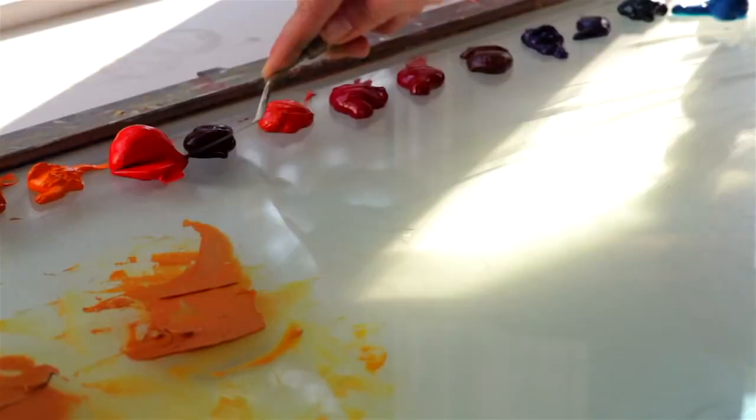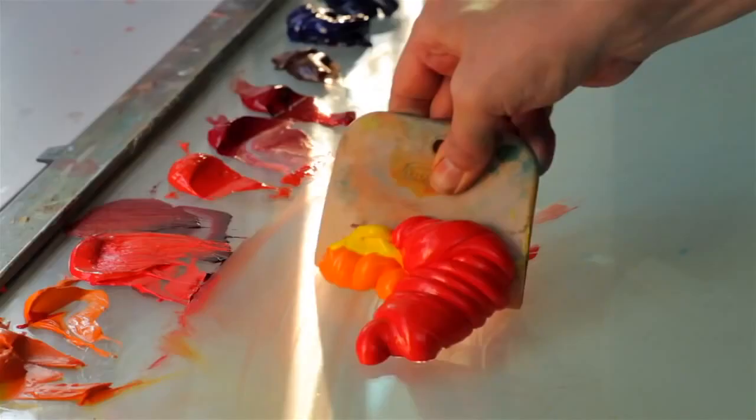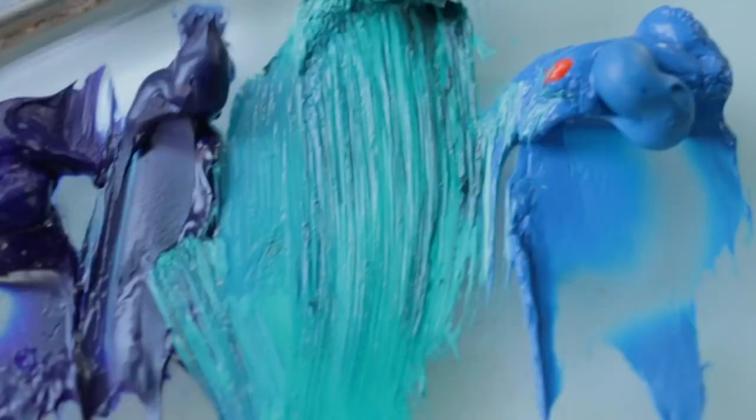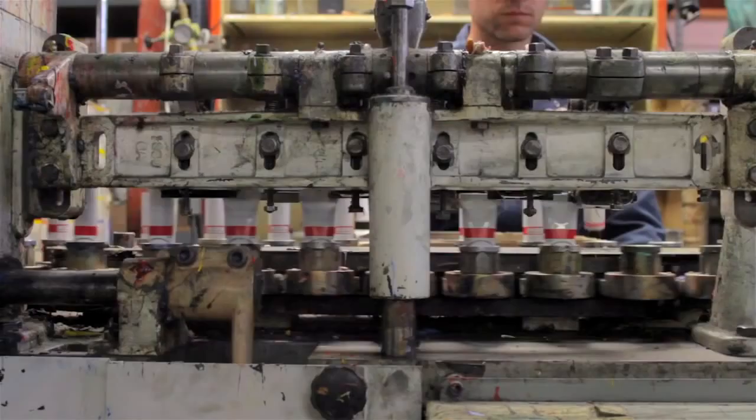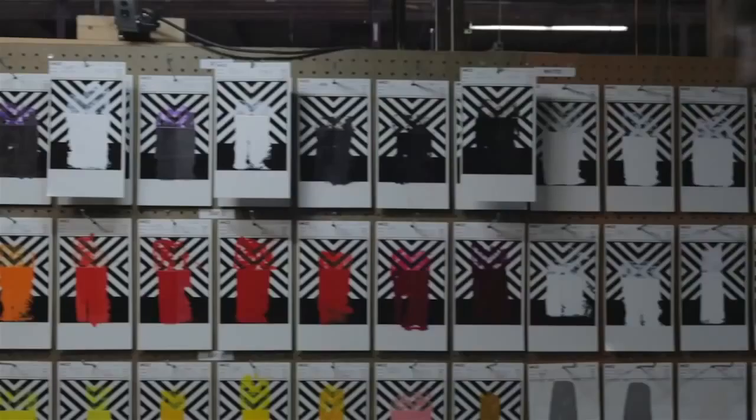Every color has an emotional resonance that comes when its color is at its maximum. Every time a painter squeezes out color from one of our tubes, they're seeing my personal vision for how that color should be.